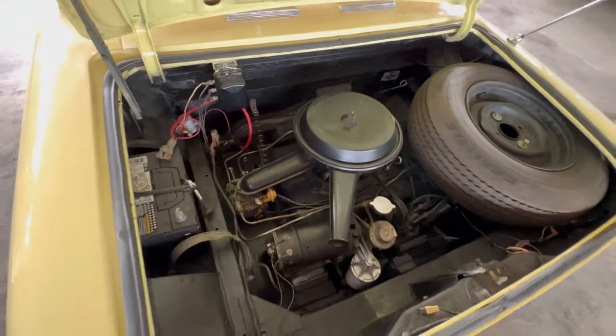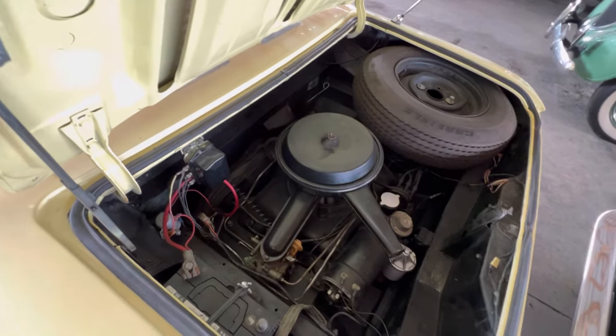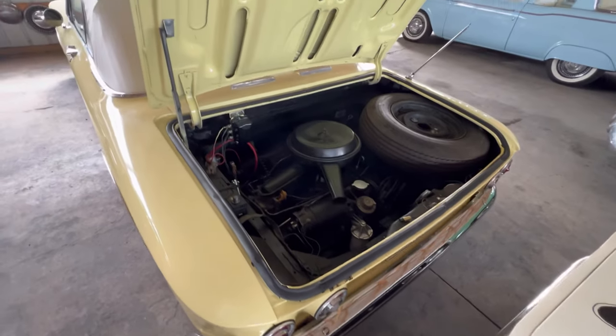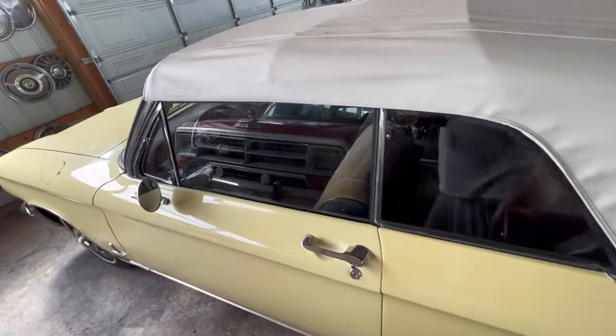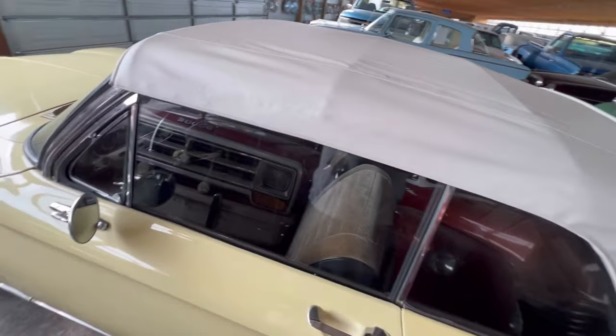My father had one of these back in the day — a convertible, his was blue. Mother made him get rid of it. Happens when you've got a wife. Let's take a look from the front — that was the craziest thing about these Corvairs, because the trunk was up front and the engine was in the back.